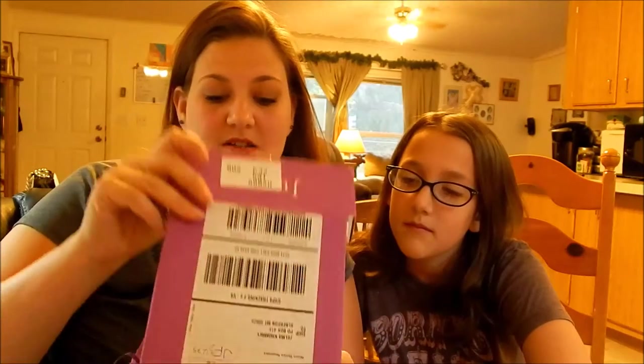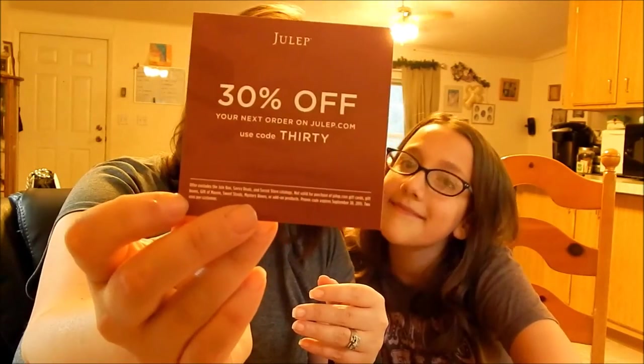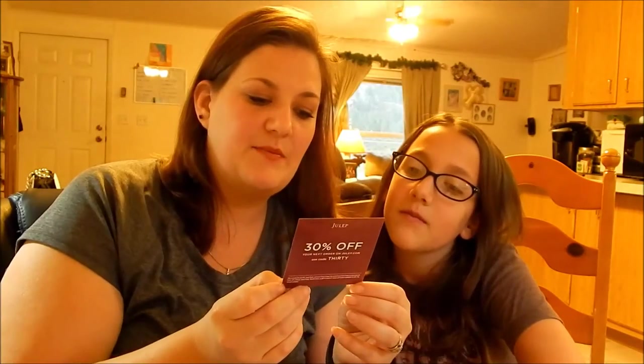First we're going to do Julep. This is September's Julep. And I'm quite excited for this. First you got 30% off your next order on julep.com - use code 30.